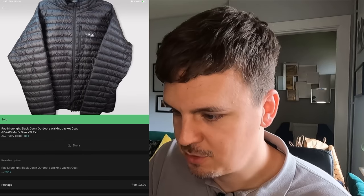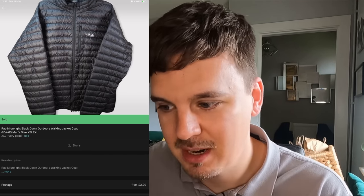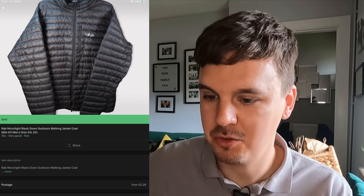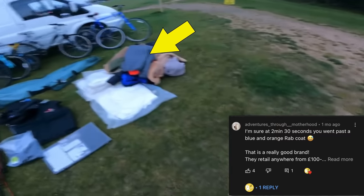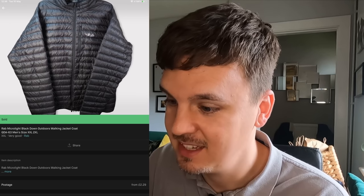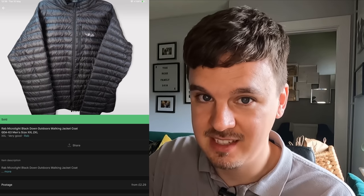A really satisfying pickup and sale: £80 for this Rab 2XL jacket on Vinted with zero fees. It was listed maybe 24 to 48 hours and it sold. It owes me just £5 from a boot sale. Rab is a brand I was unaware of at the start of this year — I actually picked one up and put it back down again before learning about it from a YouTube comment. Found one, paid £5, sold for £80 — £75 pure profit.